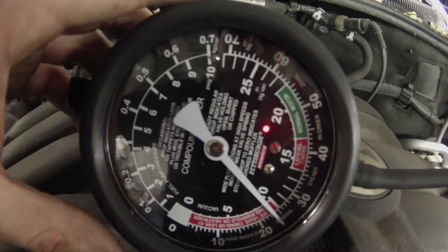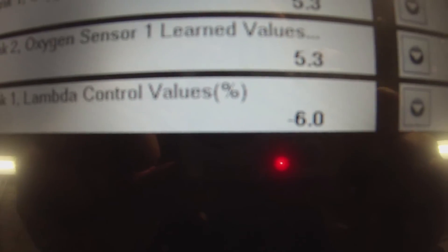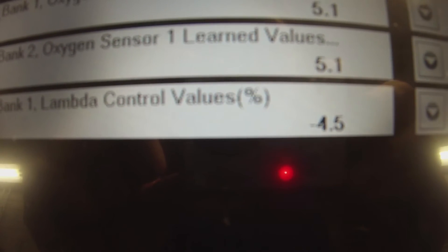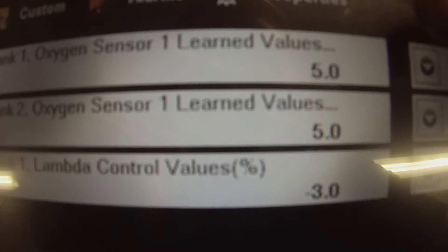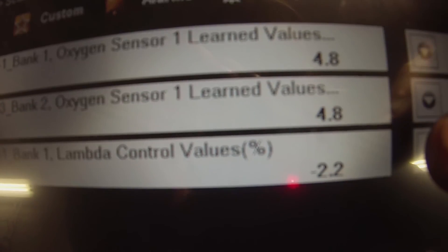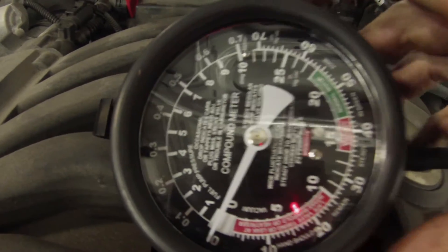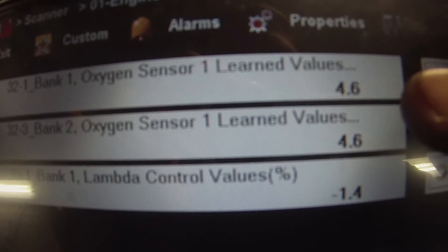I'm going to plug off this PCV system and let you look at my fuel trims and listen to the engine. I have the PCV pinched off as best as possible. You can see this learned value at idle — this is the long-term fuel trim for idle only. This was way negative, same thing with that one — those numbers are now negative. I have no vacuum in my crankcase.